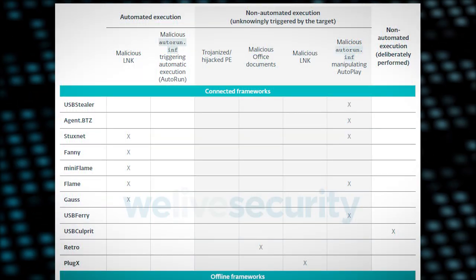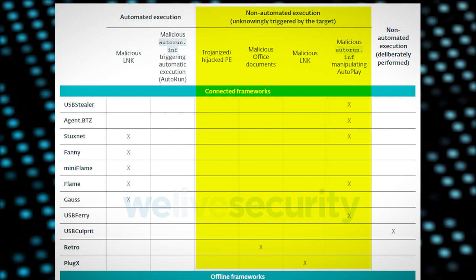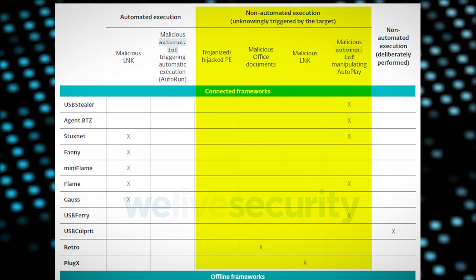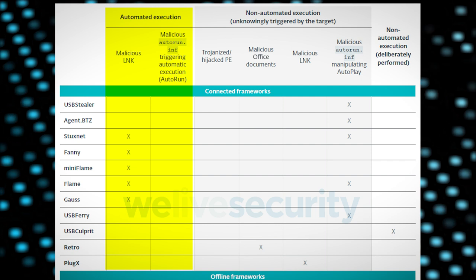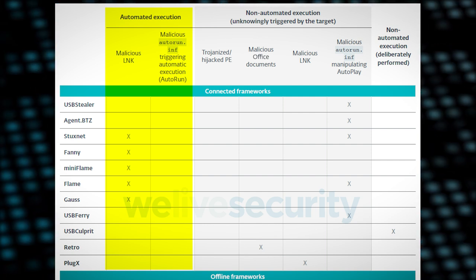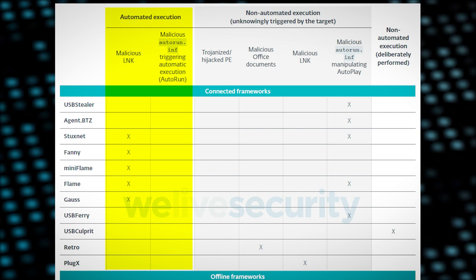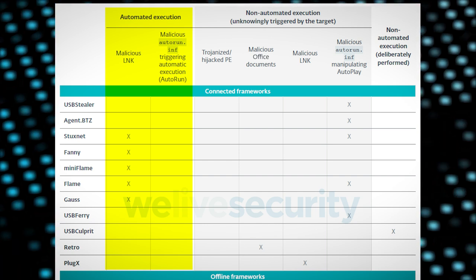The PlugX hack is an example of non-automated execution, in that the malware on the USB stick has to be manually run by an unwitting victim. Though some USB hacks fall into the automated category — these hacks don't require any user interaction at all. Just plugging in a USB drive is enough to pwn the air-gapped system. These are infinitely more advanced than just hoping someone double clicks on a disguised shortcut.